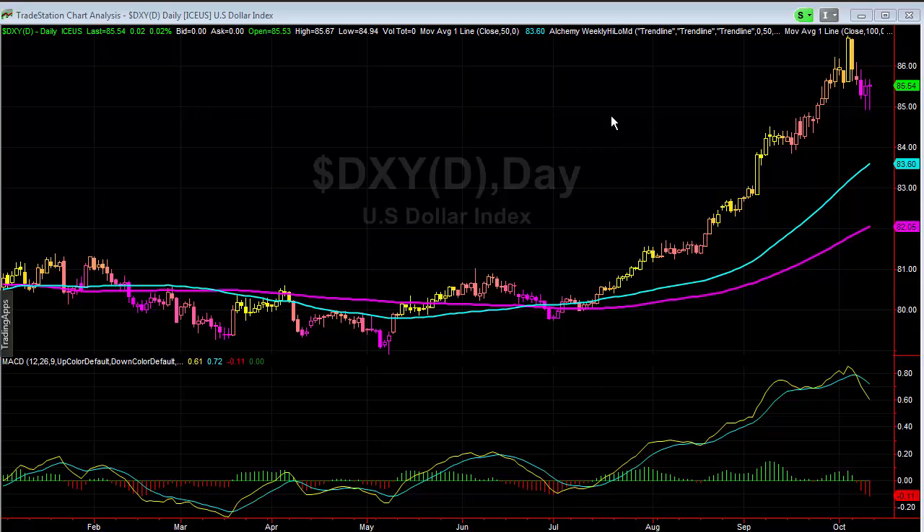Hey everyone, we're looking at the dollar index. Last week we talked about the fact that, although we had a very strong move, people thought I must have been crazy. I just felt that we were starting to see the overextension of that, and we were going to see a correction action into the 85 level. That's pretty much what happened here.